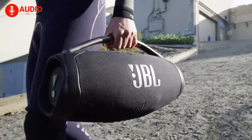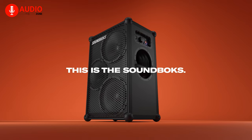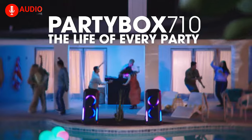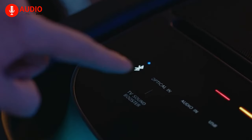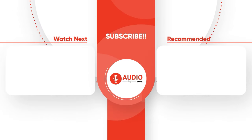So, that was the second part of the top 5 speakers to buy just for you. We hope you find the right one and crank up your party to its fullest extent. Do let us know which one you went with — we'd love to hear from you. And as for everything else, don't forget to like, share, subscribe, and hit that bell icon if you want more content like this on your feed.